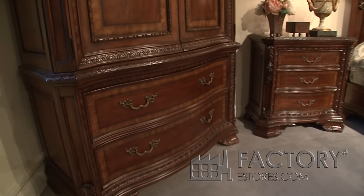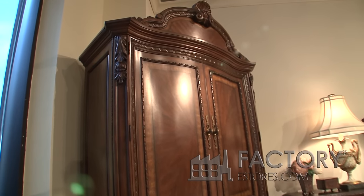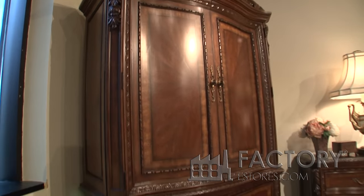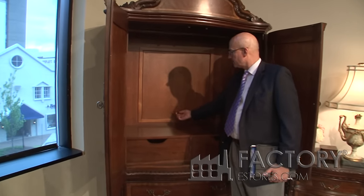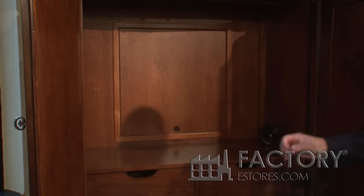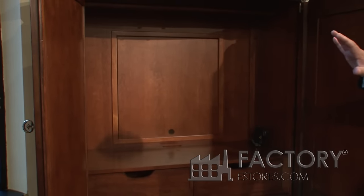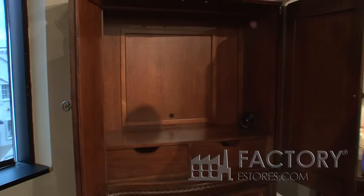Filming the armoire wardrobe here now. Again, the garment rod we talked about earlier, and drawer access here. One of the most unique items is a guillotine back — this simply slides up to accommodate an older tube TV. The back would go through that; you would simply lift it up. It's all cable ready and wired.